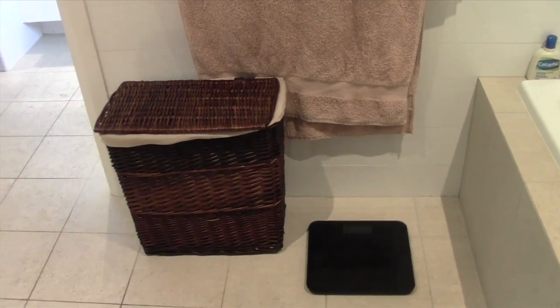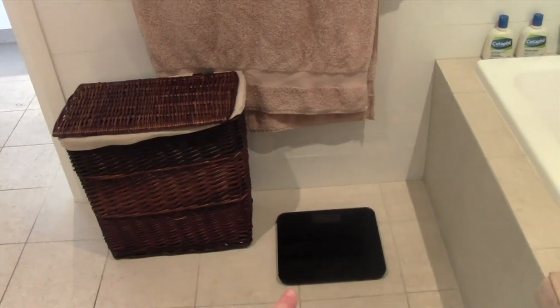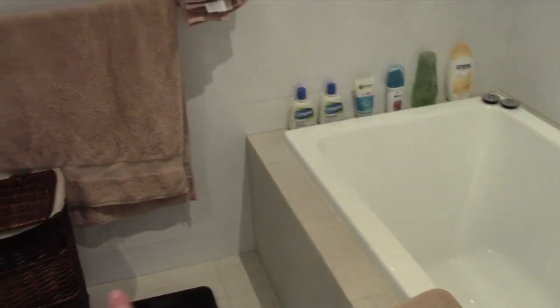Another thing I keep in my bathroom is a washing basket, and I have a scale on the floor next to the bathtub. I hope you guys enjoyed that video and if you did please give it a thumbs up. If you're new and not a subscriber, feel free to hit that subscribe button. Thank you for watching — I'm sorry for the length of this video, I did try to edit it down but there was just so much to get through. I hope you guys enjoyed it anyway, have an amazing day, and I will see you guys very soon. Bye.